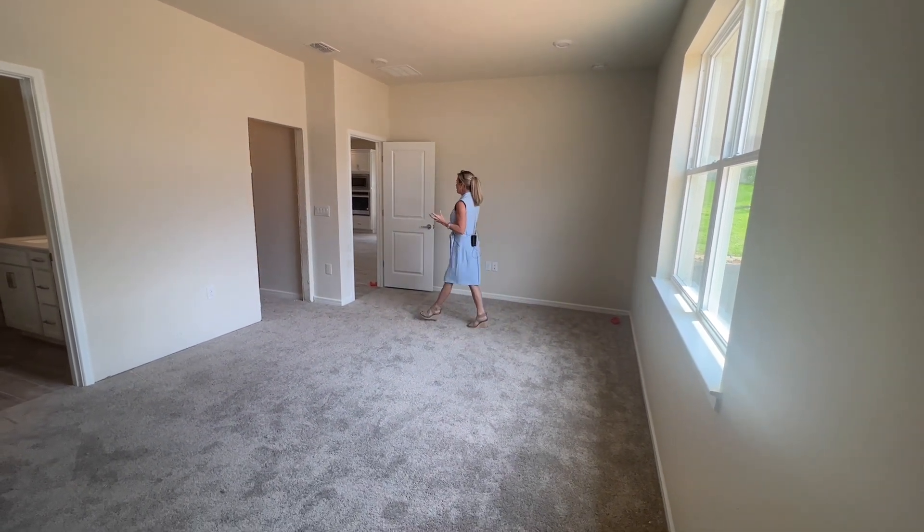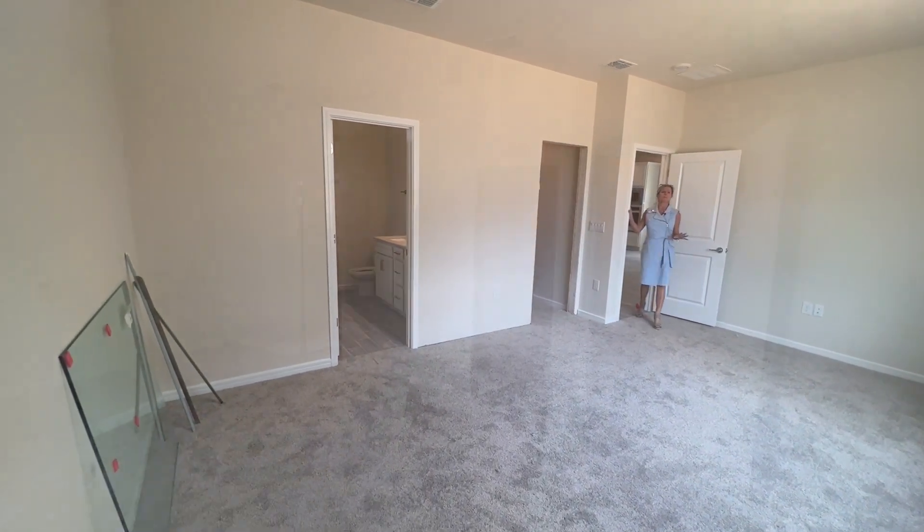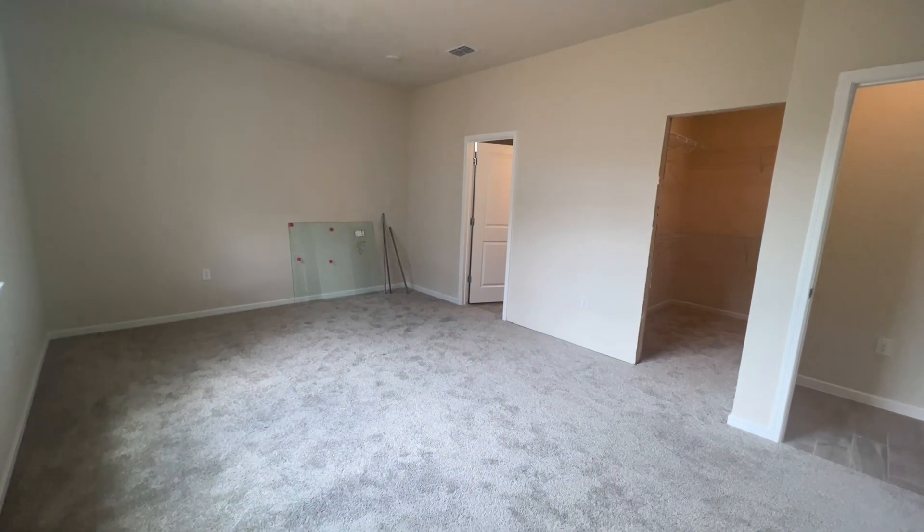So here is that primary bedroom — I love this. From corner to corner you can see the amount of space that you have here. Plenty of room for your king-size bed, nightstands, triple dresser, chest of drawers — really a lot of usable space. Back over here is going to be that closet.